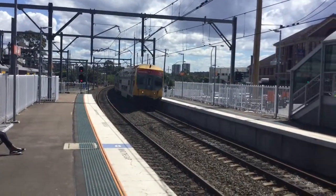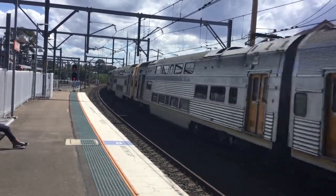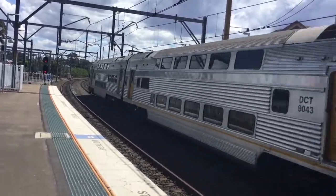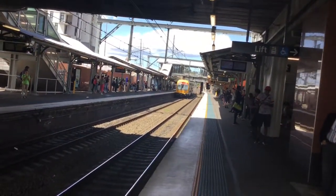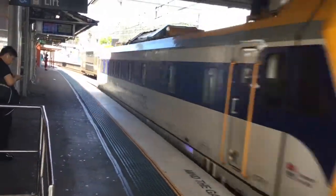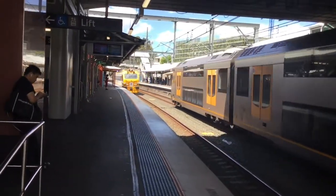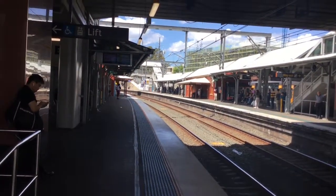V51. And V2 bound for Central service. Here we have MTB V1 passing platform number 3 — it's doing testing between Lidcombe and the City Circle, I believe.